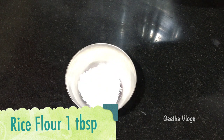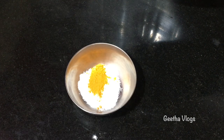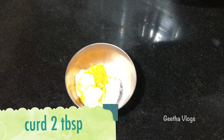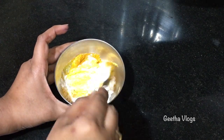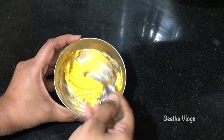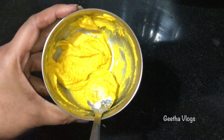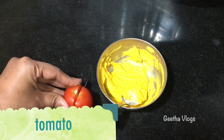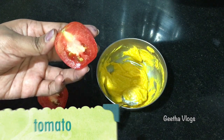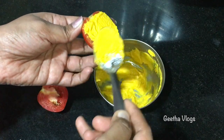We add 1 spoon of rice flour, add a little salt, and add 1 fourth spoon of turmeric. Mix them together. Add 1 half spoon of another ingredient and mix to form a little mixture. So we have our face pack ready.